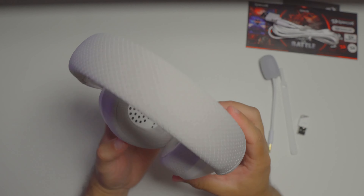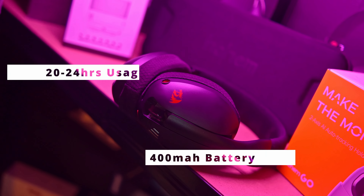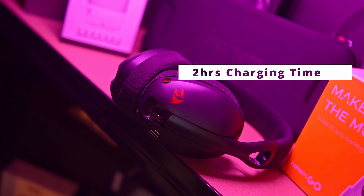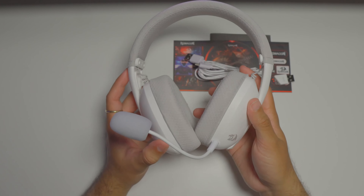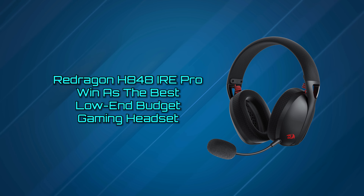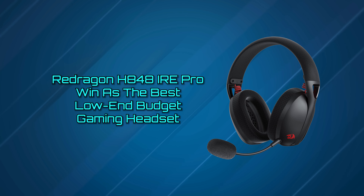Unlike the Arctis 1, which has ear cups that are a bit too small, the H848IRE Pro has surprisingly deep ear cups, so most gamers will have no problem with their ears touching the driver of the headset. But seriously, for a functional wireless headset that works as well as these do, the Red Dragon H848IRE Pro wins as the best low-end budget gaming headset on this list.